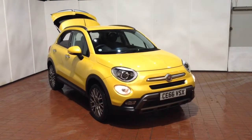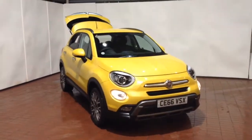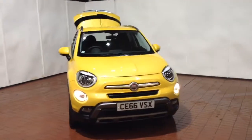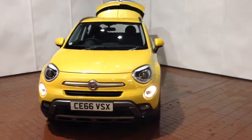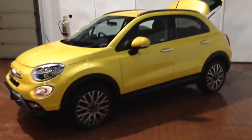Welcome to Wessex Garages in Newport. Today we have for you the Fiat 500X 2.0L MultiJet 4x4 Cross Plus. This vehicle is in yellow and it's a diesel manual. It was first registered in 2017 and has one previous owner, being ourselves here at Wessex Garages in Newport.